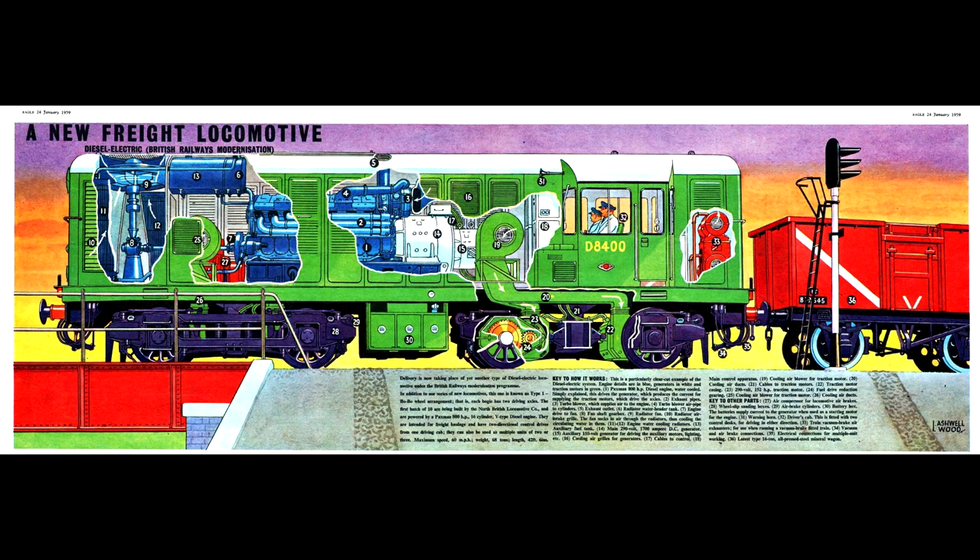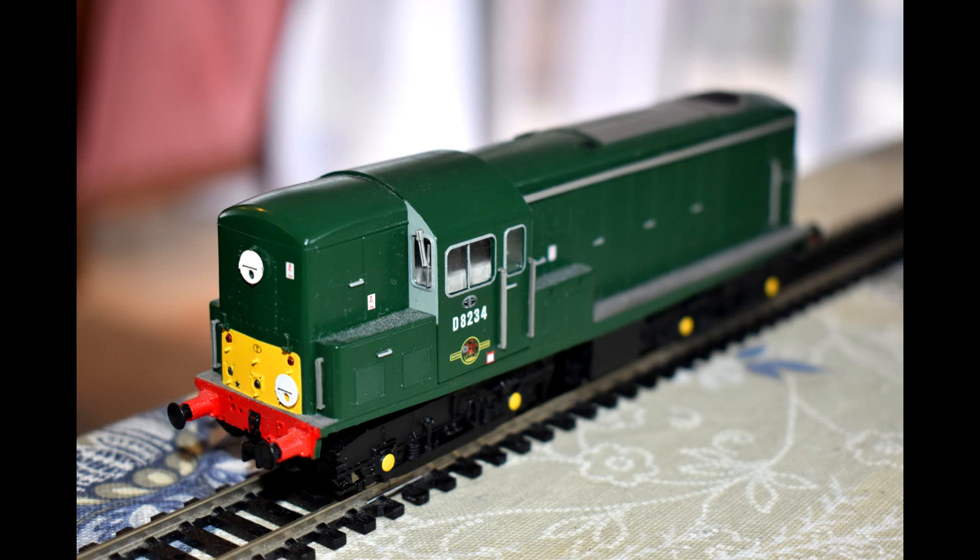Power was supplied by a Paxman 16YHXL prime mover and GEC WT881 generator, but despite the high cylinder count, the power units only put out 800 horsepower. Incidentally, the Class 15s used that very same Paxman unit, but they turned out to be more successful.